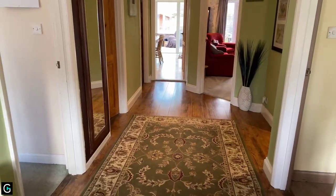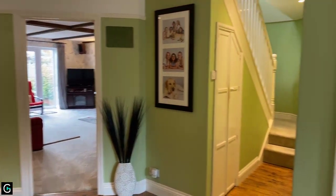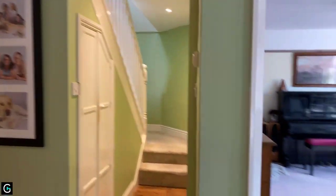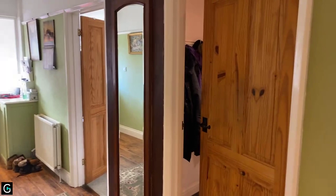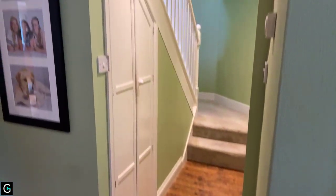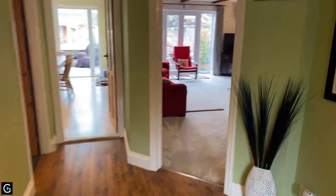We're in the entrance hall and it's a particularly large entrance hall. You've got the kitchen door at the end, the lounge door in front, spinning round there's the understair storage cupboard and the staircase leading to the first floor, and then the entrance door. You'll notice the doors have all been replaced with rather nice pine doors and there's wood laminate flooring here as well.